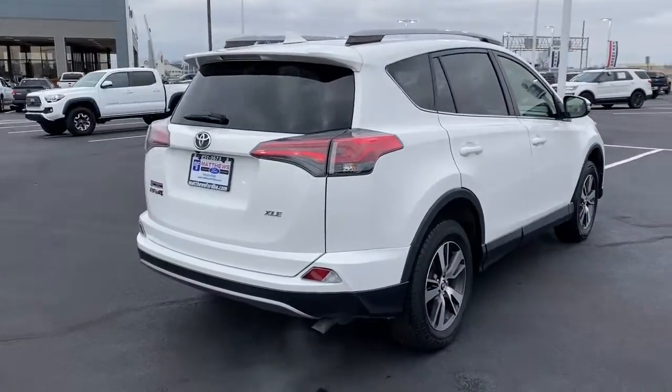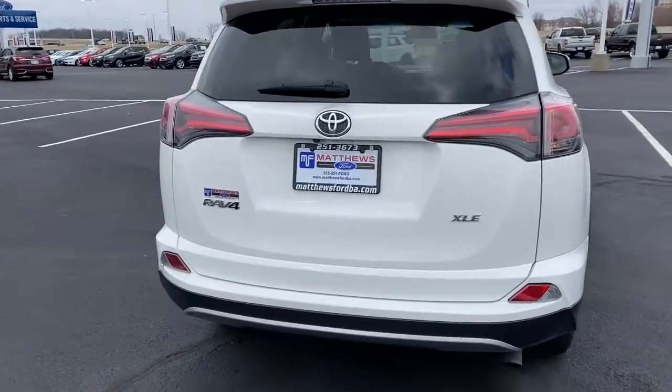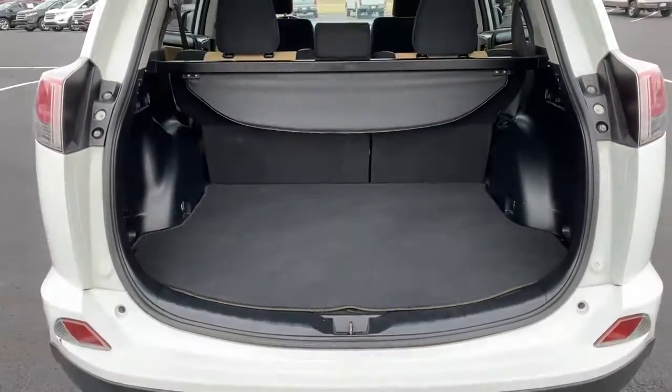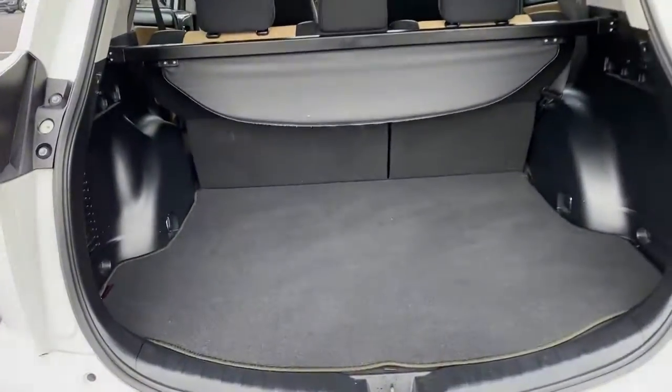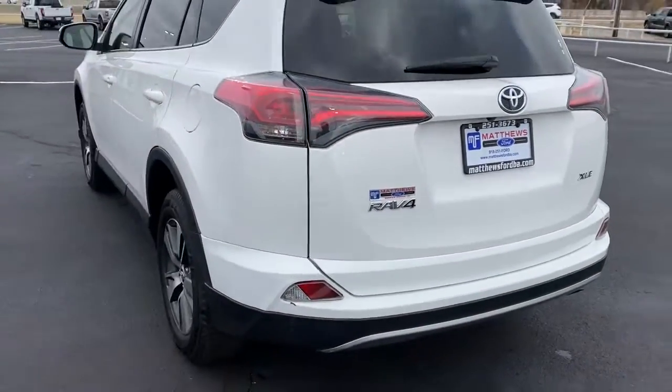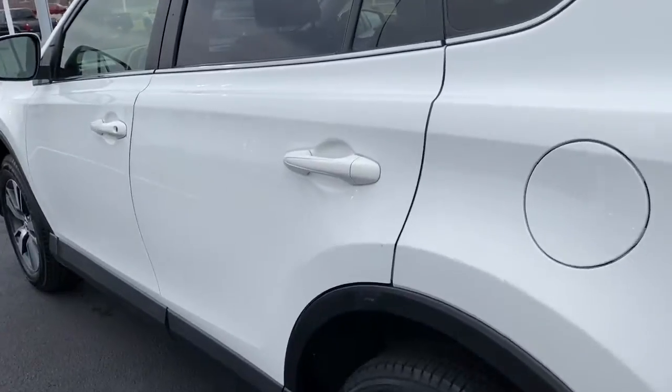Whether you're running errands around town or having an off-road adventure, you'll love this compact SUV's excellent visibility and extra ground clearance. Its ample cargo capacity, driver assistance tech, and multimedia infotainment system give you the confidence to relax and enjoy the drive. These are just some of the great options this vehicle comes with.